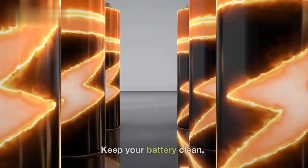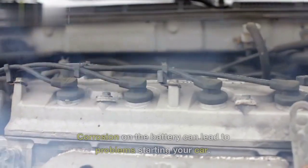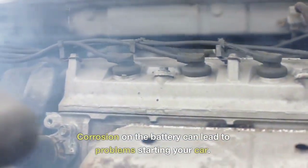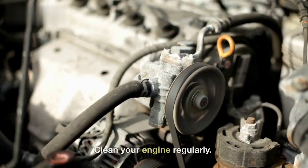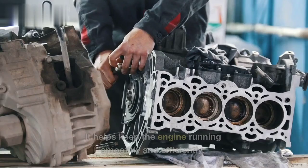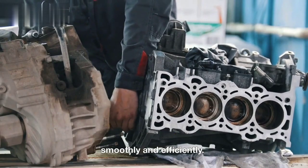5. Keep your battery clean. Corrosion on the battery can lead to problems starting your car. 6. Clean your engine regularly. It helps keep the engine running smoothly and efficiently.